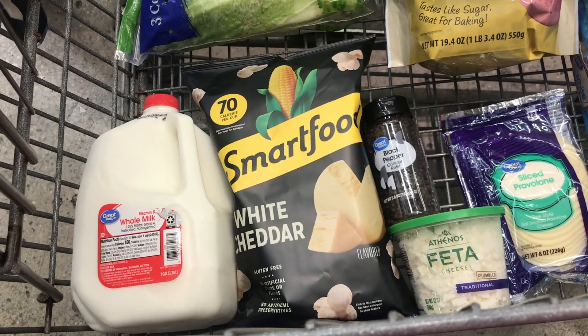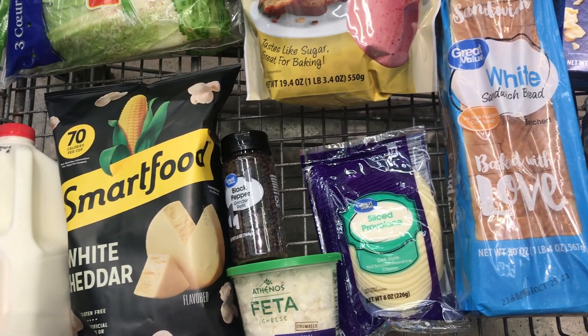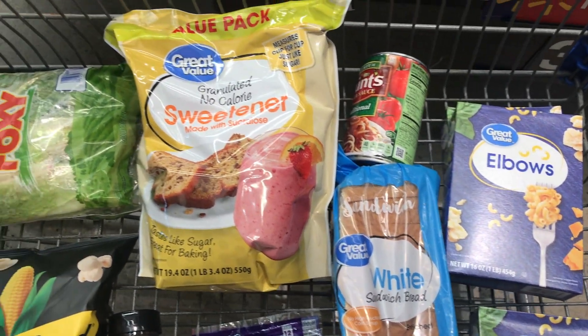Today is October 18th and we are at Walmart. Our total came to $40, and I do think that this should be our last grocery trip for the rest of the month.